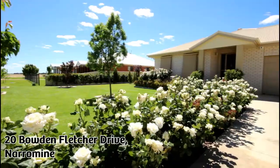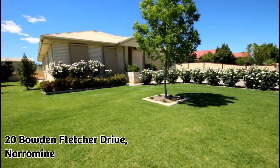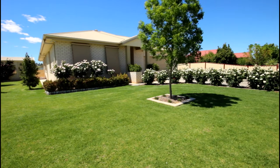Instantly appealing, surrounded by master built homes in a blue ribbon estate, sits this executive style residence built in 2012. Hi, I'm Brentley Goodwin from Ray and Horn Dubbo and I'd like to welcome you to 20 Bowdoin Fletcher Drive.